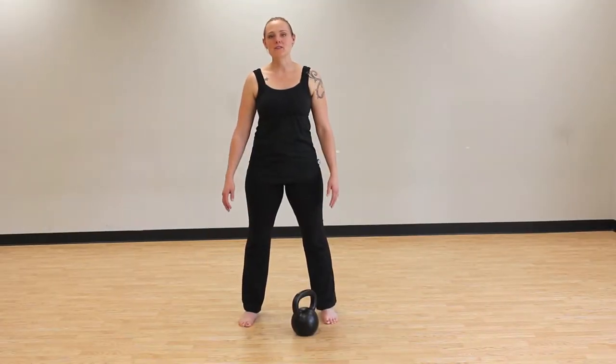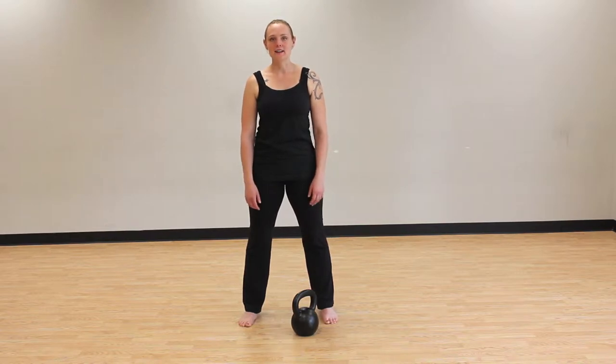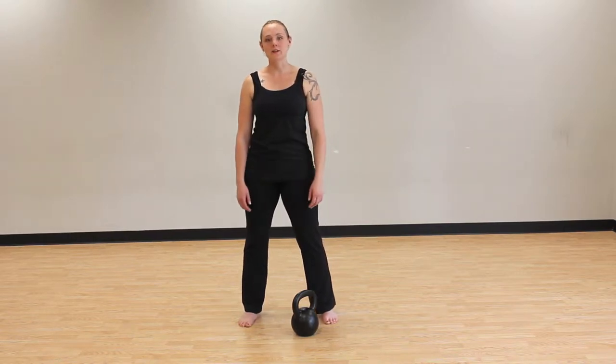So looking forward to seeing you in kettlebell class. And now I'll demonstrate some of the foundational kettlebell movements. These are just a few of the movements that we cover in class.